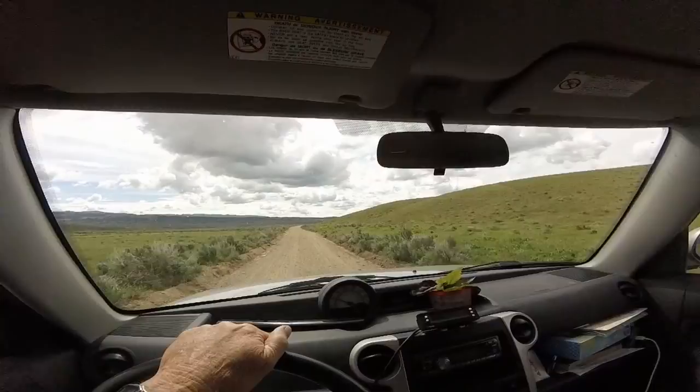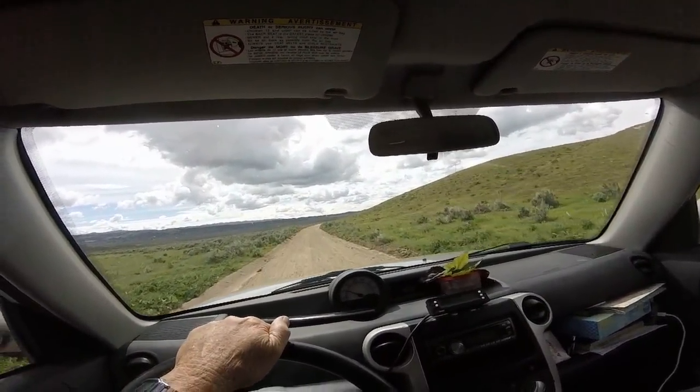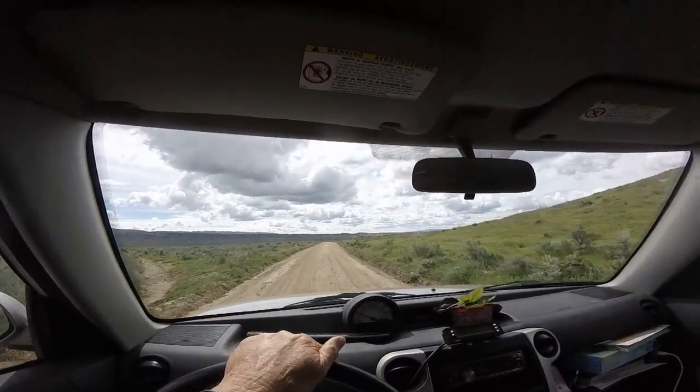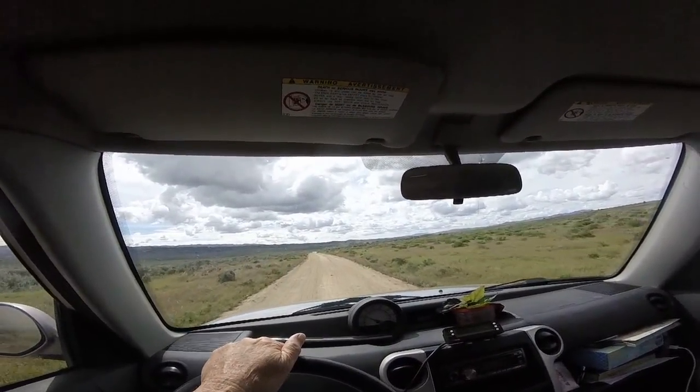Well, we didn't make it to Texas Springs. We got within four miles, but they've been working on the road and they haven't finished. Actually, the road just opened part of the way yesterday. So we couldn't make it — got to get out of here.